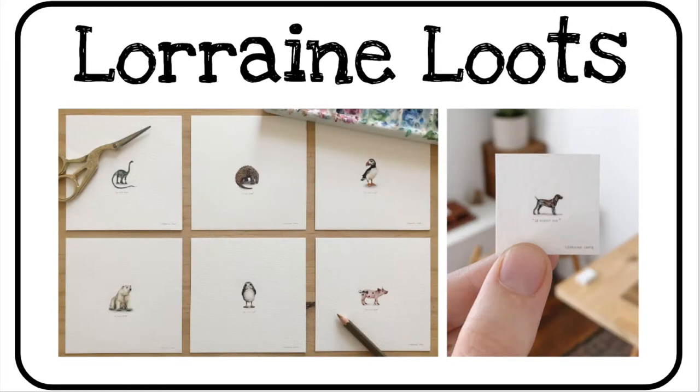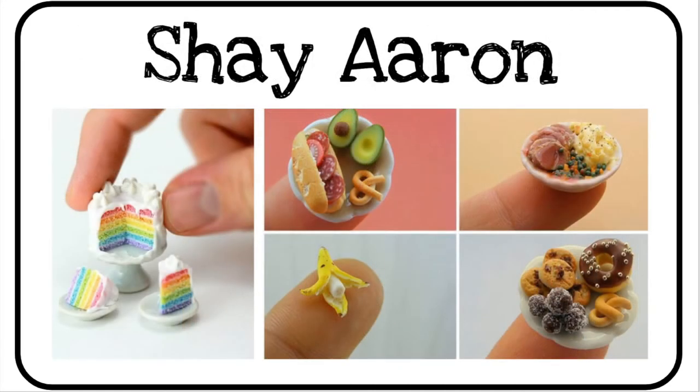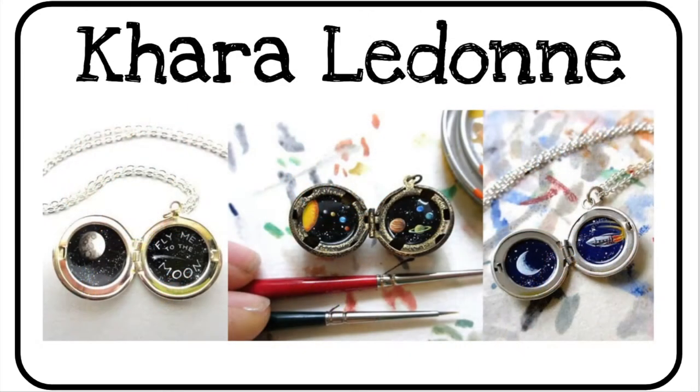Lorraine Lutz began a project called 365 Paintings for Ants. She completed one small painting every day for an entire year. Notice her set of materials are the same and her subject matter focuses on animals. Shea Aron focuses on food — she creates miniature tiny sculptures with lots of details. Cara Ladone paints miniature worlds inside tiny lockets and is inspired by the solar system.